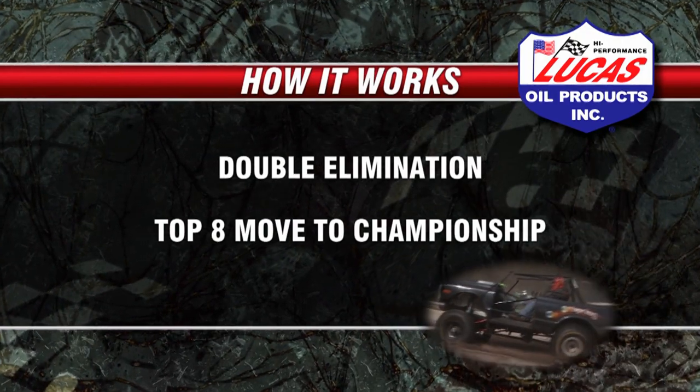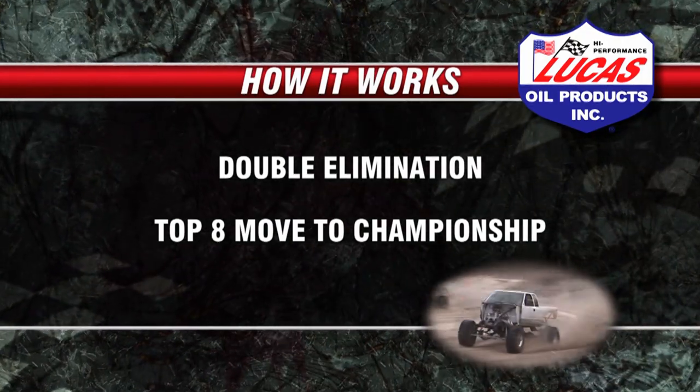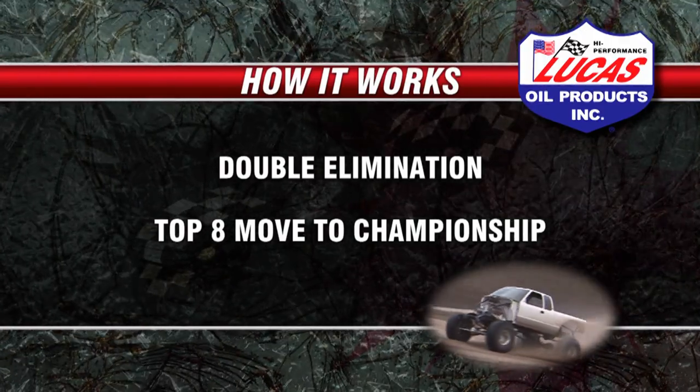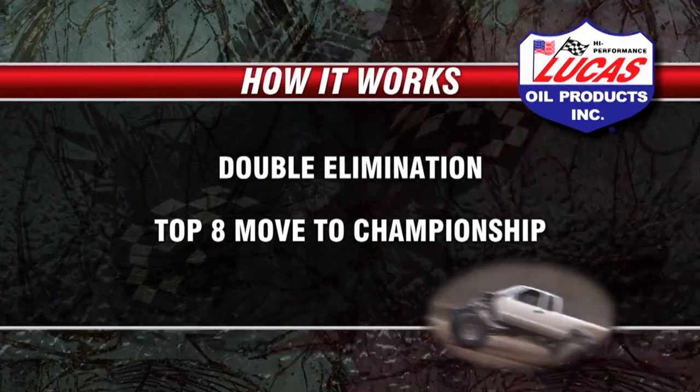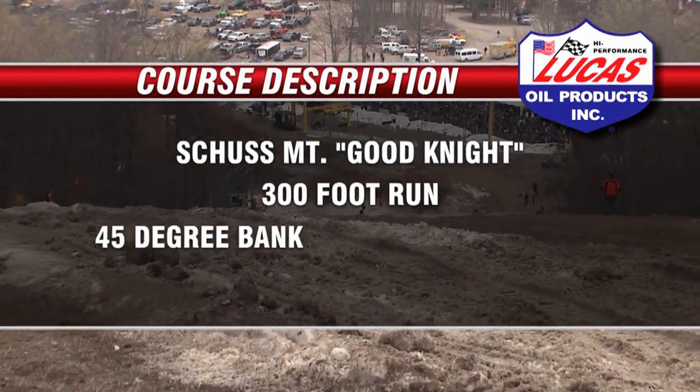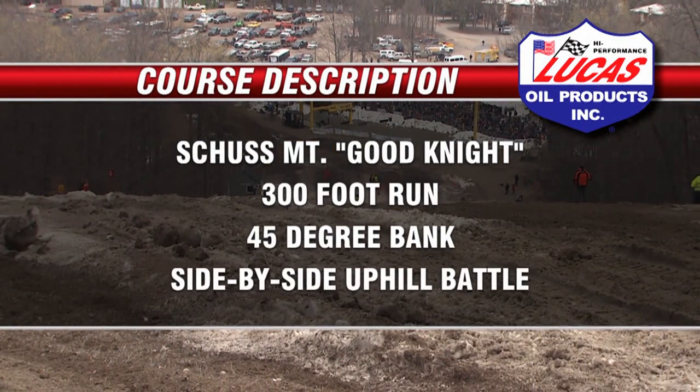Early on, it's double elimination. The top eight from the double elimination will move into the 8-machine championship final round. We're on the good side of Shush Mountain — it's a 300-foot run, 45-degree bank, side-by-side uphill. You don't go over it; you just go to a finish line mark at 300 feet.